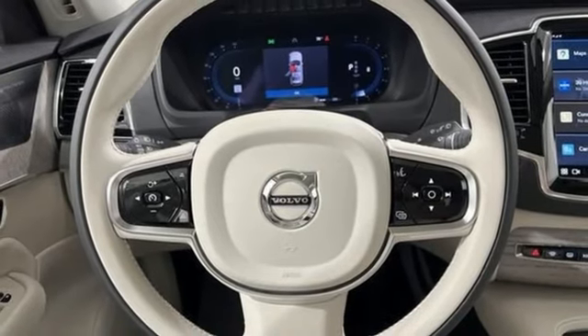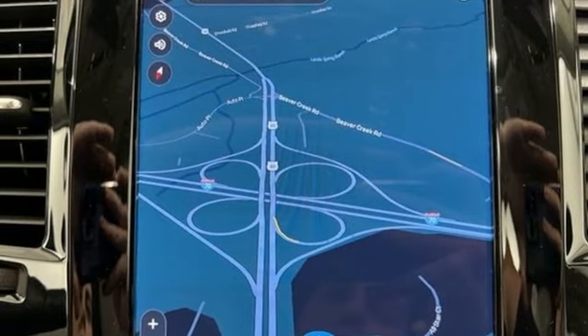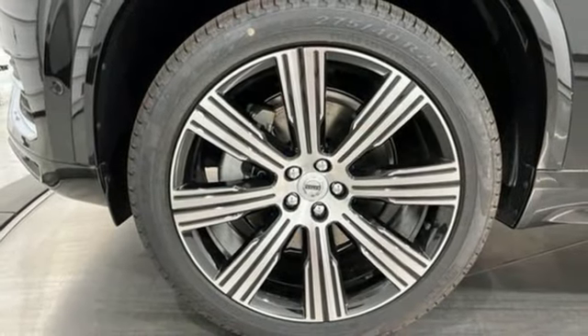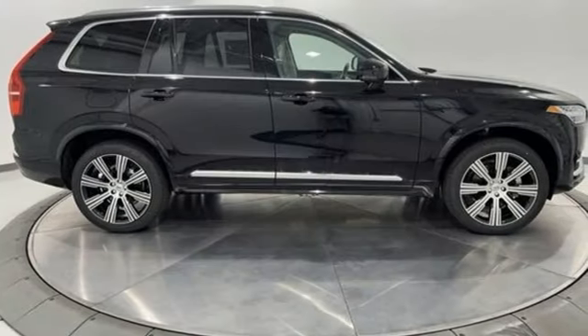Also included are steering assist cruise control, streaming audio, memory exterior door mirror settings, heated leather bucket seats, auto-dimming rearview mirror, and an intercooled turbo inline four-cylinder engine.